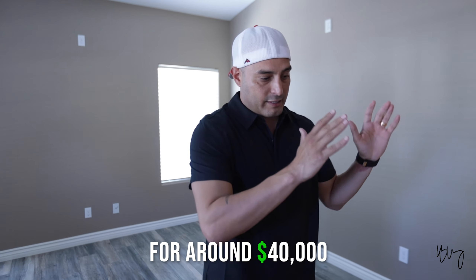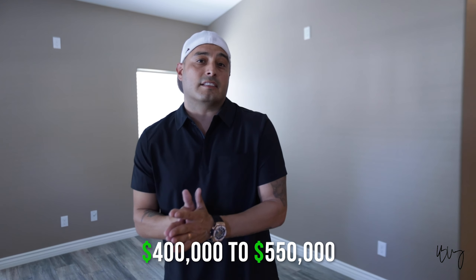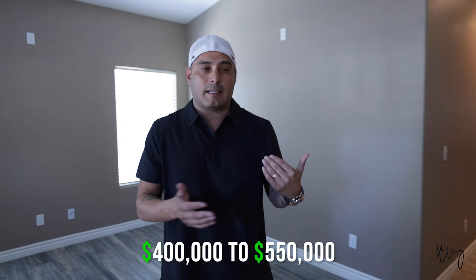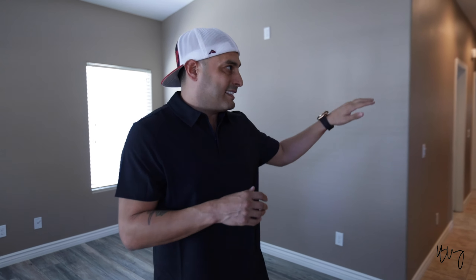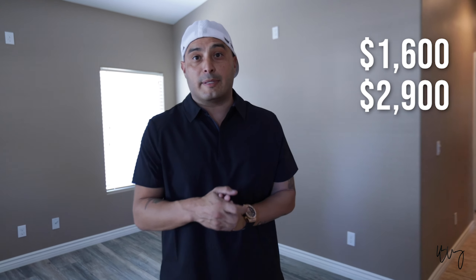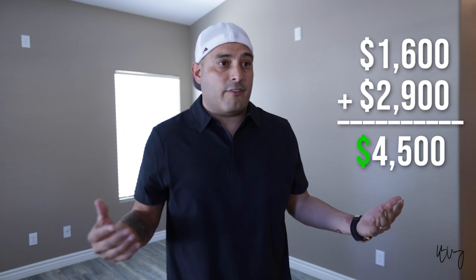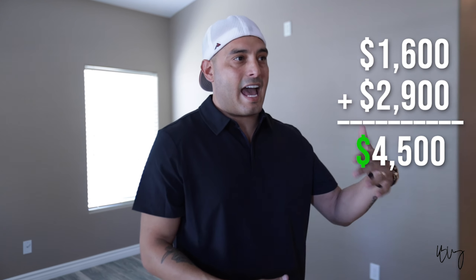I haven't been to this house since the tenants moved out, but the front house is ready to go. This front house was actually rented for $2,800 — the tenant was there for about two years. I believe now I could probably get closer to $3,000, which would be sweet. We're in an ultra hot area of Riverside. This is a four bedroom, three bath, 1,300 square foot house.